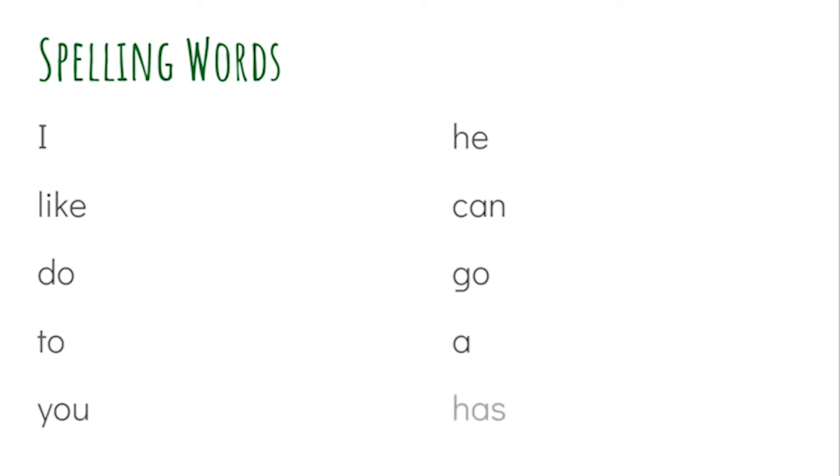First word is I — and it's just the capital letter I. Next word is like. Do. To. You. He. Can. Go. A. Has. Now when we say the word 'a' sometimes we say it like 'a,' like 'I have a bike' or 'I have a bike in my garage.' It depends how quickly you're saying it. Count up how many of those words you spelled correctly on your whiteboard and give yourself a star for each one.